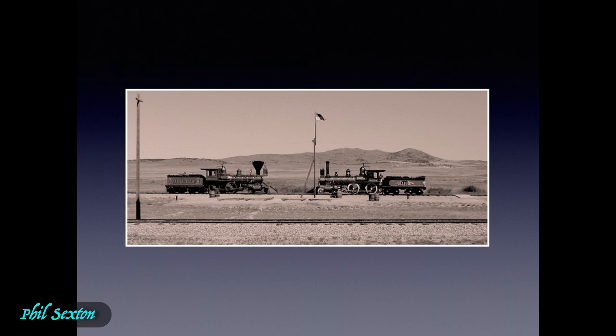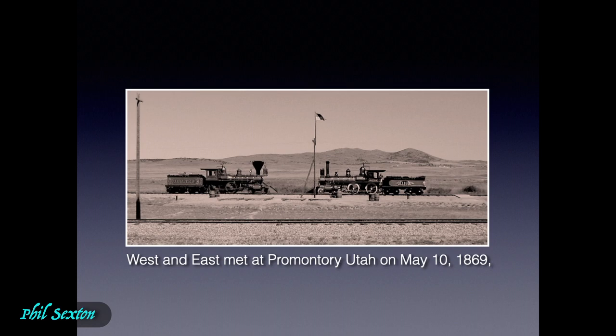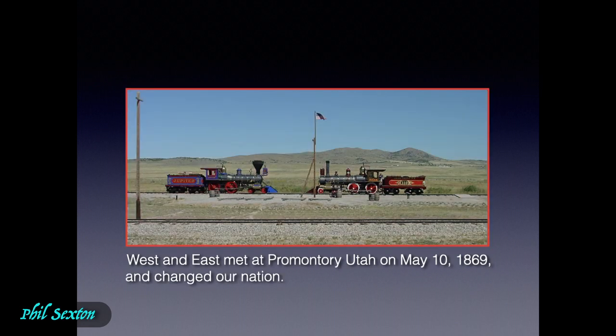On May 10, 1869, west and east met at Promontory, Utah — now a National Park Service site and a wonderful place to visit. In joining those rails, they changed our nation. They really, really changed the world.